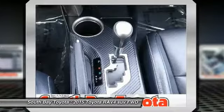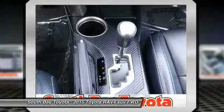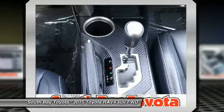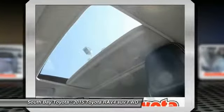Overhead airbag, panic alarm, power driver seat, power moonroof, radio, premium audio system, navigation, rear anti-roll bar, rear window defroster.